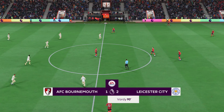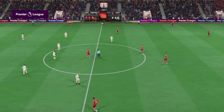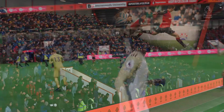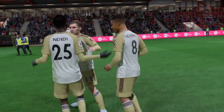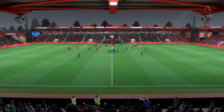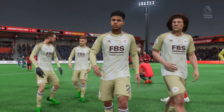The referee blows for full time — not what Bournemouth fans had in mind, this defeat. How would you assess their performance, Stuart? Well Derek, it was a hard-fought contest which neither side completely dominated, but the result will certainly hurt them. They need to bounce back next time out.